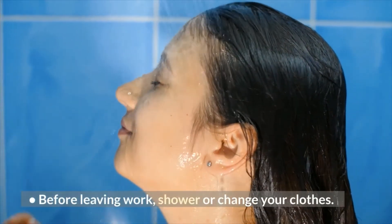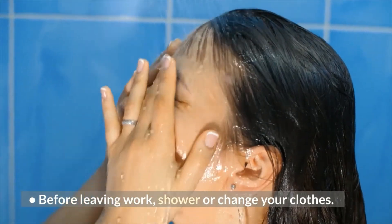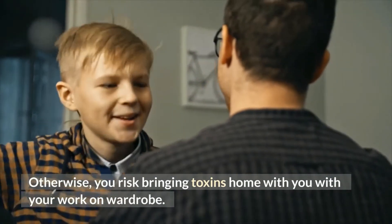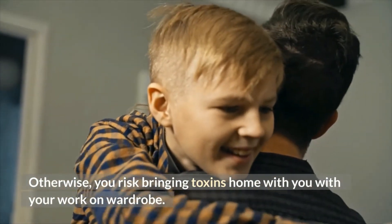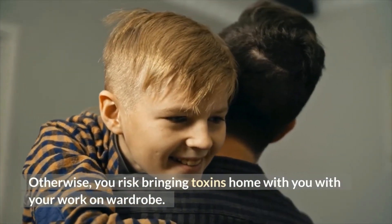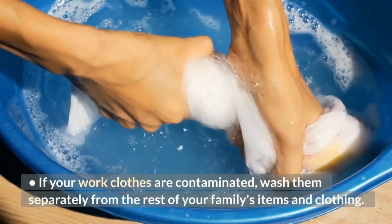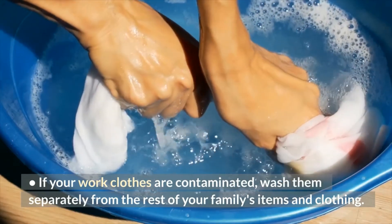Third, before leaving work, shower or change your clothes. Otherwise, you risk bringing toxins home with you on your work wardrobe. Fourth, if your work clothes are contaminated, wash them separately from the rest of your family's items and clothing.